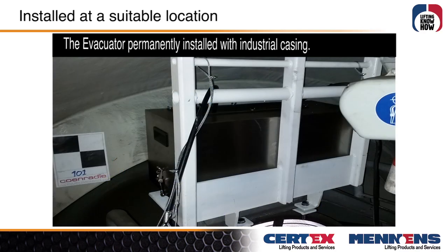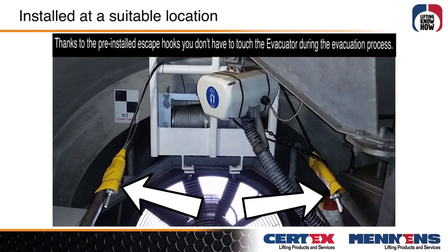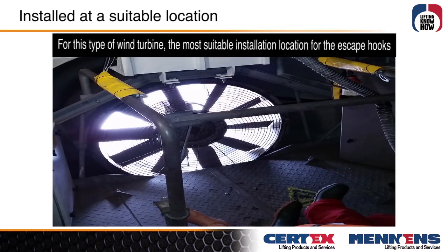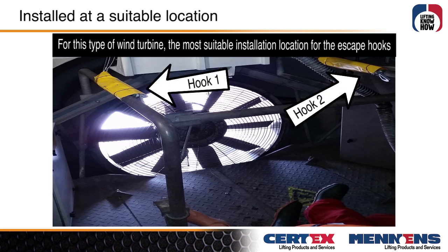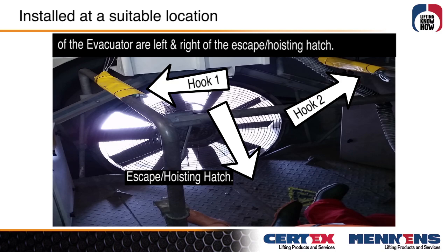The Evacuator is now shown promptly installed with industrial casing. Thanks to the pre-installed escape hooks, you don't have to touch the Evacuator during the evacuation process. For this type of wind turbine, the most suitable installation location for the escape hooks is left and right of the escape hoisting hatch.